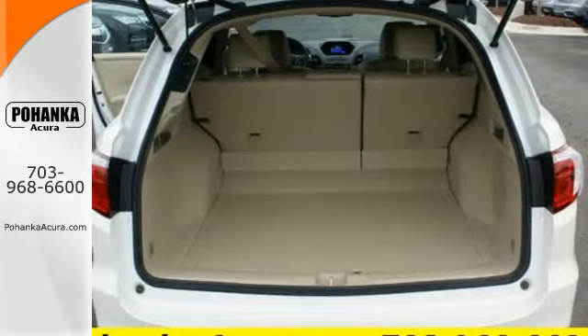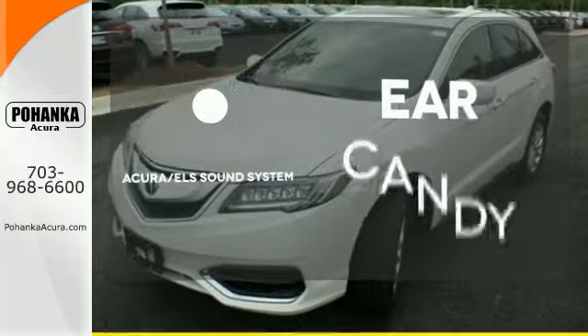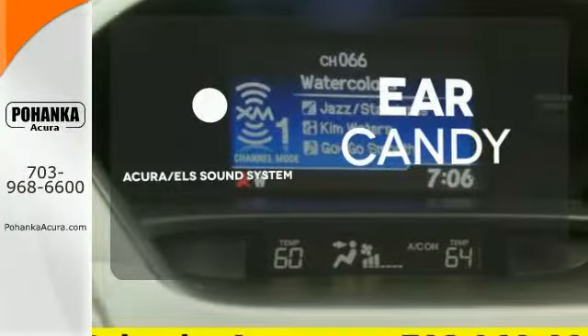The SMS text message function and remote-linked power tailgate add everyday convenience as well. The Acura ELS sound system gives you a rich listening experience.